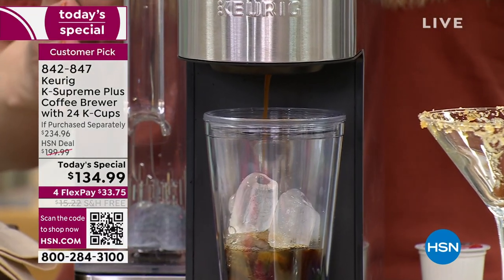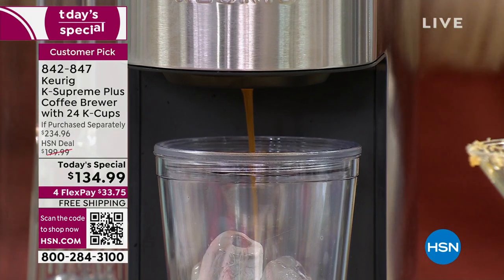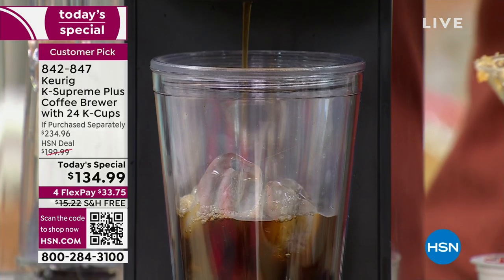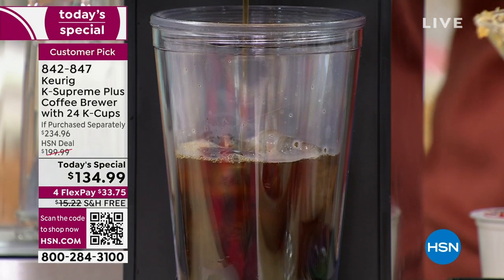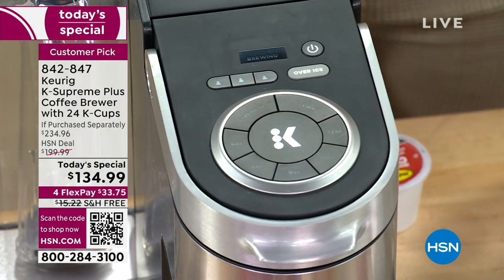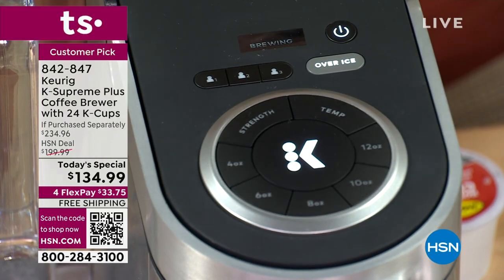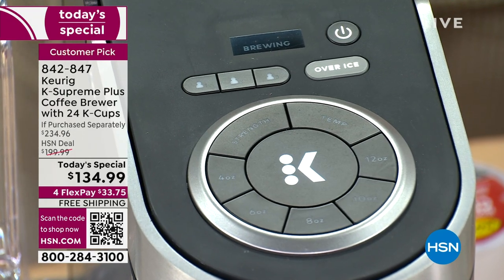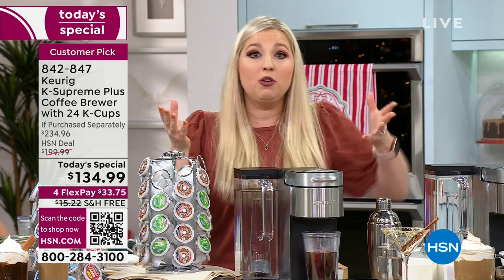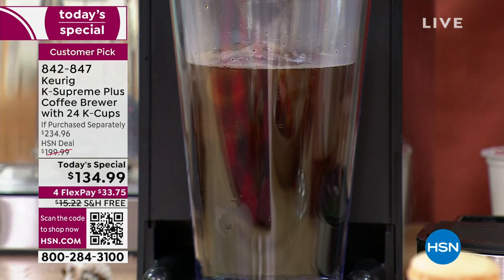Right there, I'm making iced coffee. Now, the difference with this over-ice button on the K Supreme Plus is that it is so smart — when you hit that button, it lowers the temperature and knows there's ice in the cup, so it will not water it down. How many times have you made iced coffee and by the time it's done brewing you're like, that's a lot of water? You don't have to worry about that anymore. My ice is still in there — it's doing the over-ice feature.